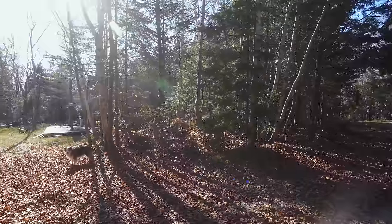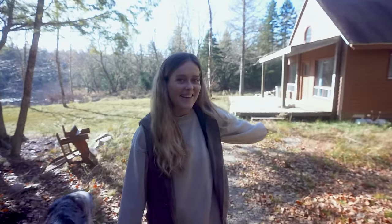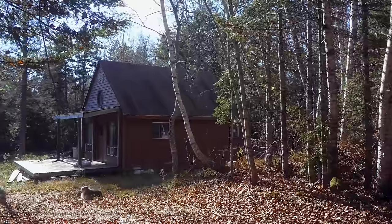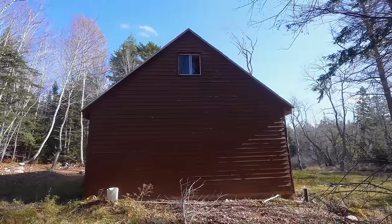All right everyone, we are here. This is the grand reveal of the — it doesn't have a name yet — the abandoned cabin. What should we name it, everyone? She's glowing in the sun. I'm nervous and excited again. Before we go any further we are going to go inside and give you a full tour of this cabin and the property.